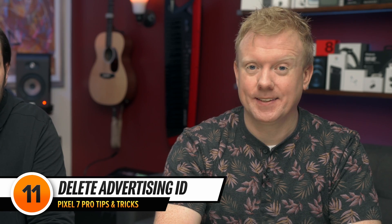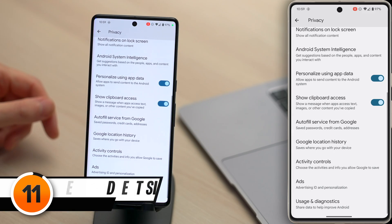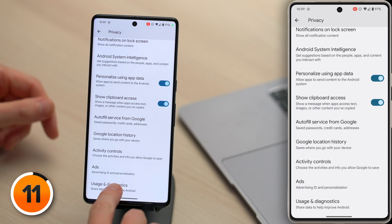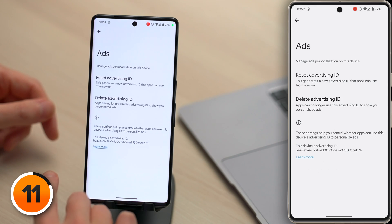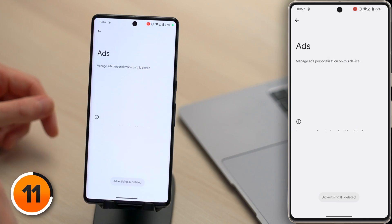Next up, an additional setting that will cut down on the number of ads you see. Let's tap back in the upper left-hand corner of the screen — one above Usage and Diagnostics is Ads. Tap on that, then tap Delete Advertising ID, and confirm Delete Advertising ID. Whenever we say to turn this off, we get angry comments. Number one: 'I don't want to see low-quality spam ads.' You won't.